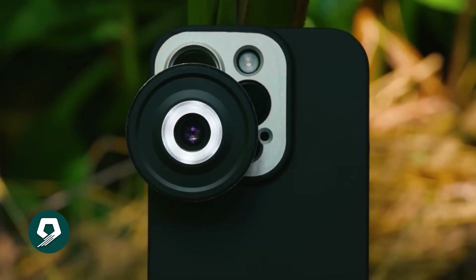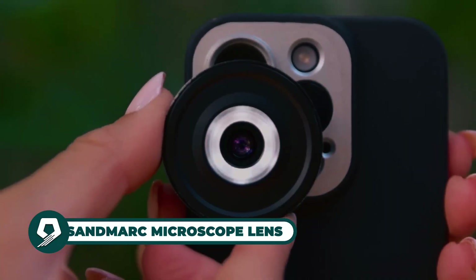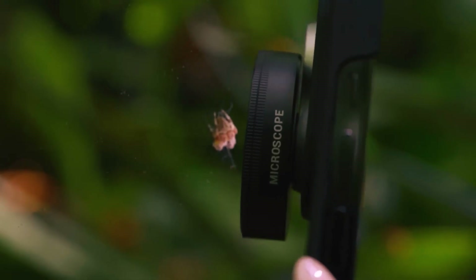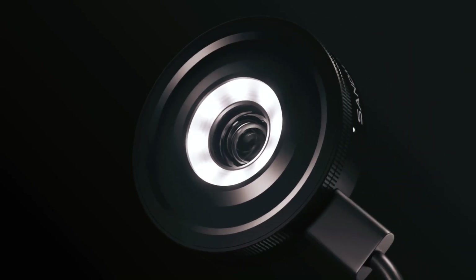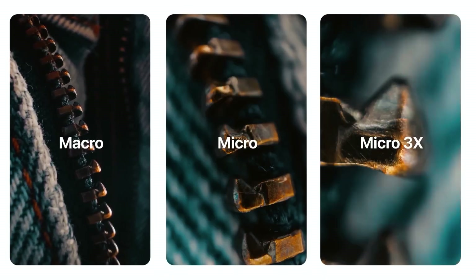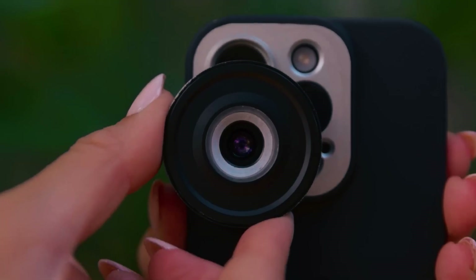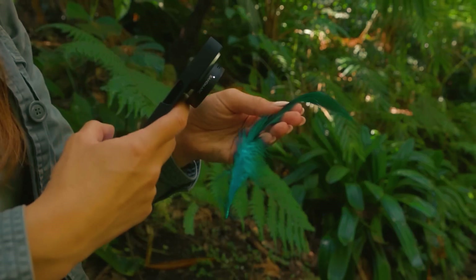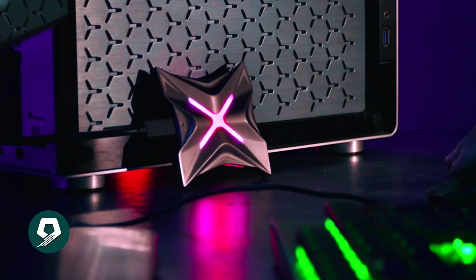The Sandmarc microscope lens enhances iPhone macro capabilities with 40x magnification, enabling unprecedented detail capture. Its built-in USB-C rechargeable lighting addresses the challenge of sufficient illumination for extreme magnification, ensuring high-quality image capture anywhere. Ideal for enthusiasts and professionals alike, this portable lens brings microscopic exploration to your fingertips, revolutionizing close-up photography with ease and clarity.